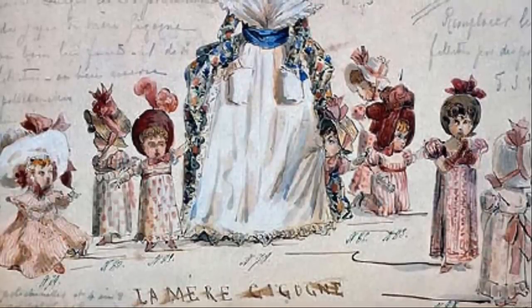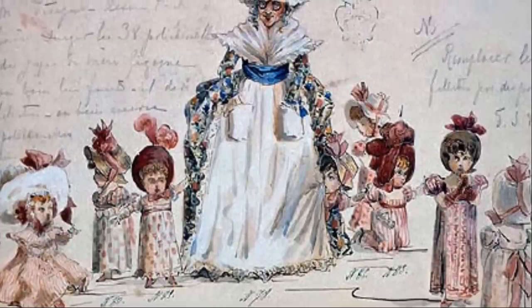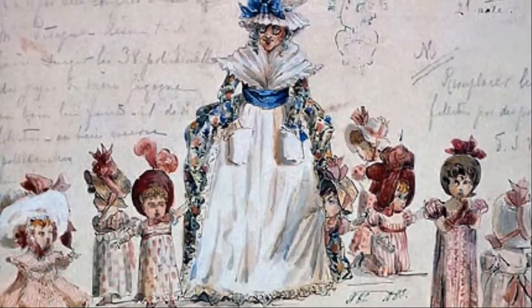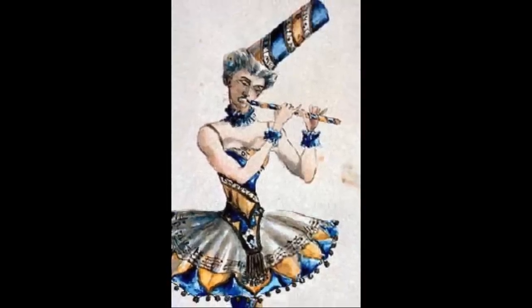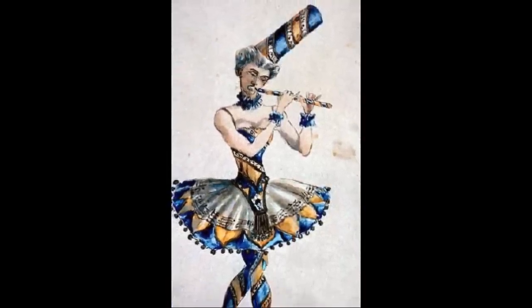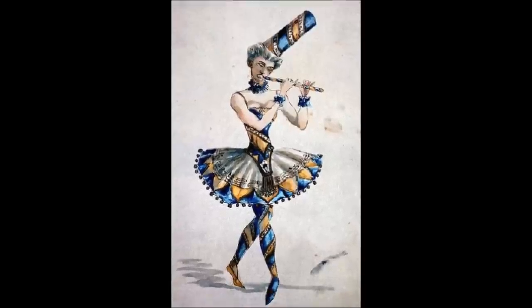Petipa gave very specific instructions to Tchaikovsky about the music: he wanted a crescendo of 48 bars while the Christmas tree on stage rose, and the music for the Dance of the Sugar Plum Fairy to sound like water splashing in a fountain. The ballet is also known for its use of the celeste, especially as the solo instrument in the Sugar Plum Fairy's dance. Tchaikovsky played a selection of eight pieces on March 19, 1892, for the St. Petersburg Musical Society and it was an instant hit.